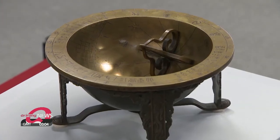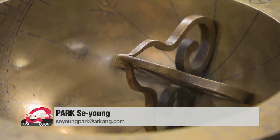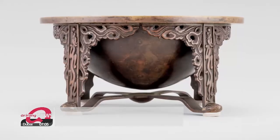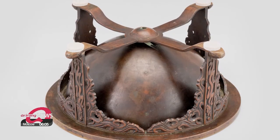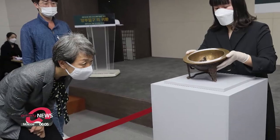Because the sundial only gives the correct time when it is calibrated for the latitude of Seoul, it can finally tell the right time. The piece will be on display at the National Palace Museum of Korea until December 20th.